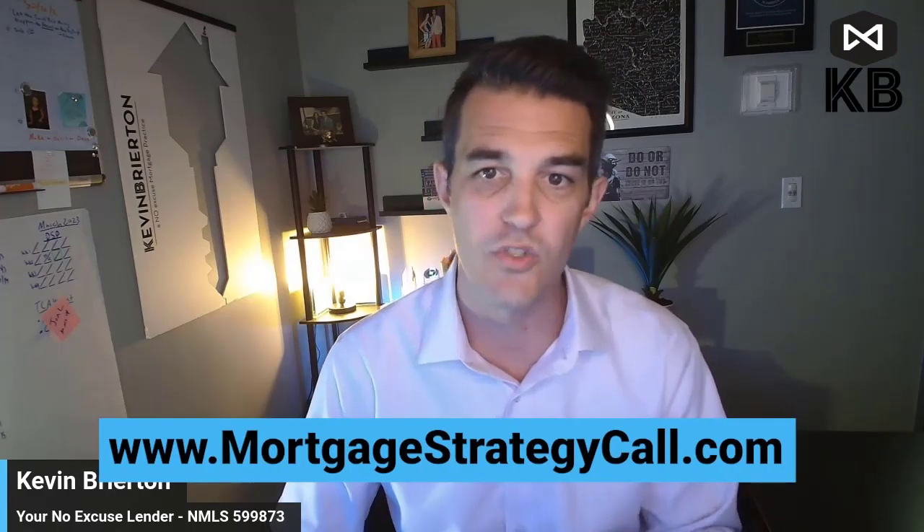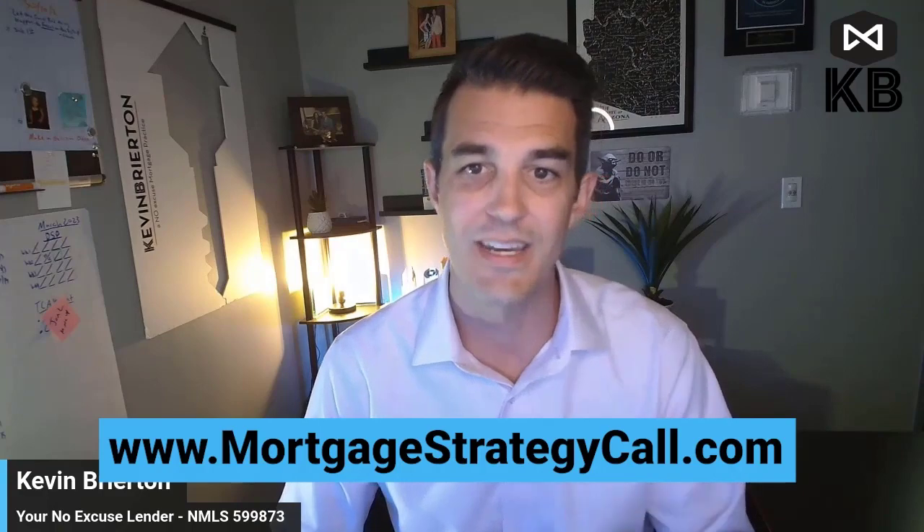Thank you so much for watching. If your goal is to become a homeowner this year, give me a call. I'm a licensed mortgage originator who is excited to help you finance the home of your dreams. You can schedule a call at MortgageStrategyCall.com — again, that's MortgageStrategyCall.com. We'll see you next time.